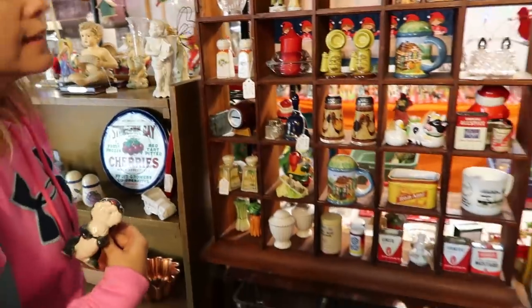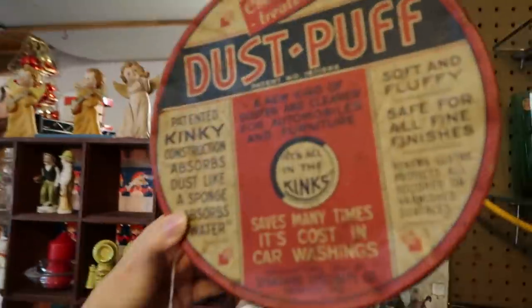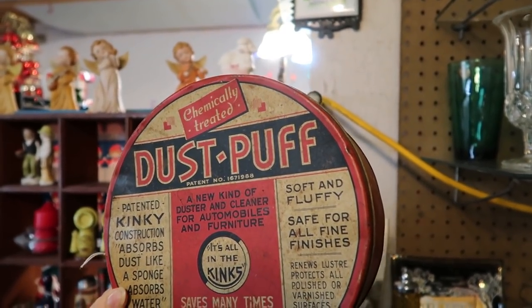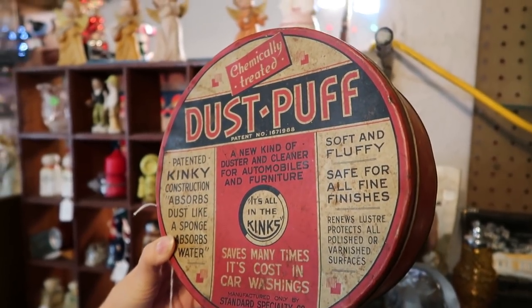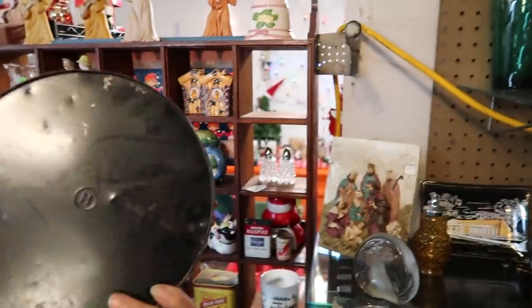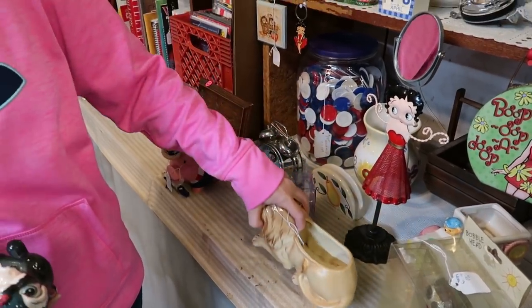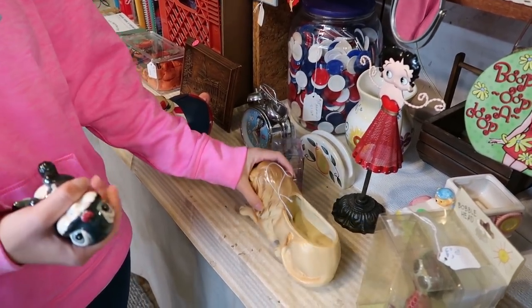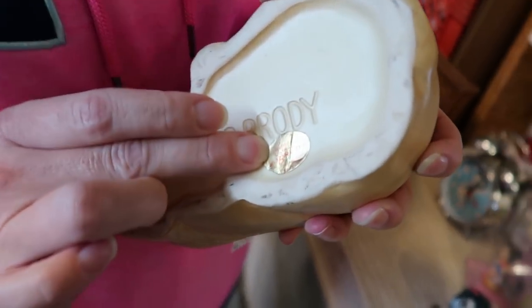Oh my goodness, look at that tin dust puff! It says 'patented kinky construction' — that's what it says! 'You're a little dust puff, it's all in the kinks. Soft and fluffy, safe for all fine finishes.' That's crazy — it's from Decatur, Illinois, fifteen dollars. Oh wait, three dollars! Who's it made by? E.O. Brody — they're known for their glass Hoosier cabinet things. I always see green glass vases from them. And it has a foil sticker confirming E.O. Brody.